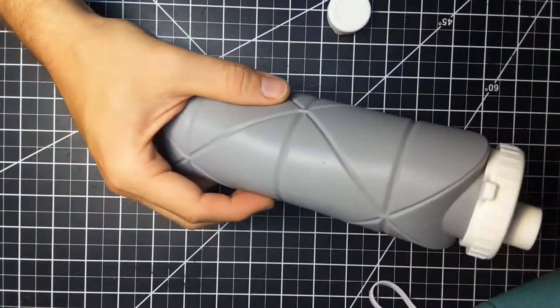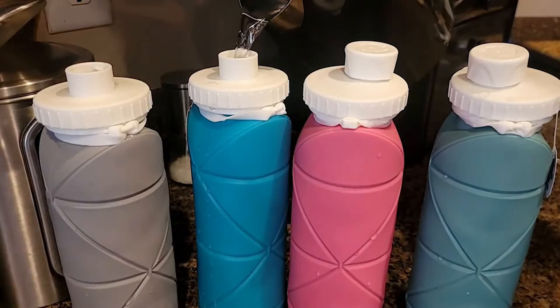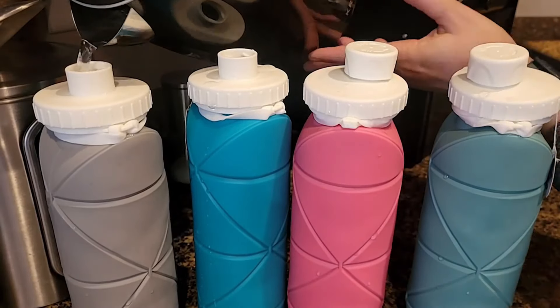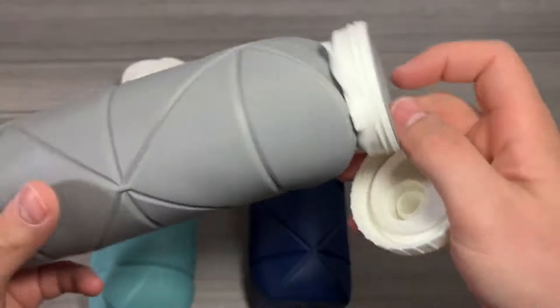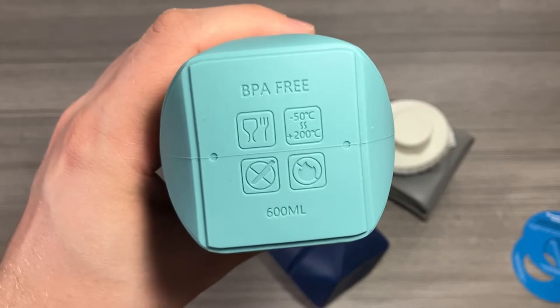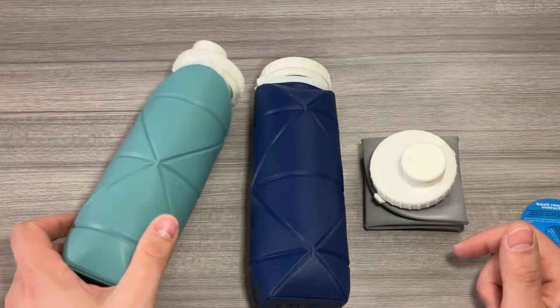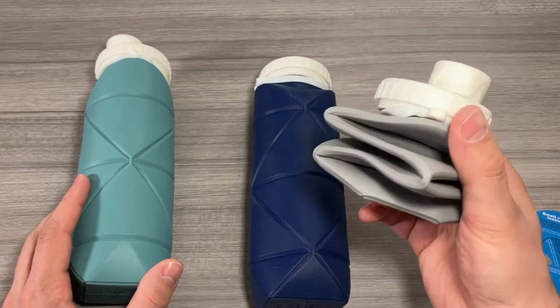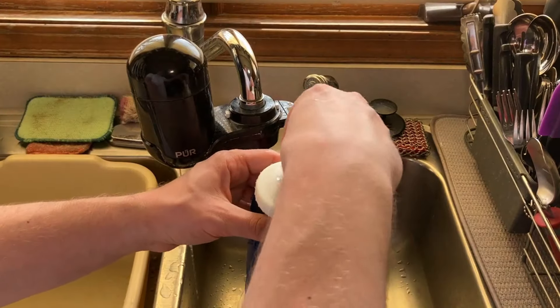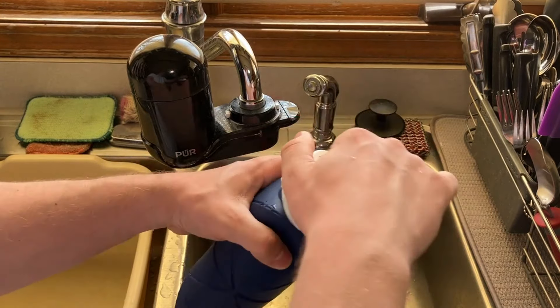Our next product is small yet super useful. Experience the convenience of the Special Made collapsible water bottle cups. The patented sealing screw cap ensures a leak-proof design, preventing any unwanted spills or splashes. Durable and heat-resistant, these collapsible bottles can withstand temperatures from 50 to 200 degrees. Designed with portability and convenience in mind, they are foldable and lightweight, making them perfect for travel.